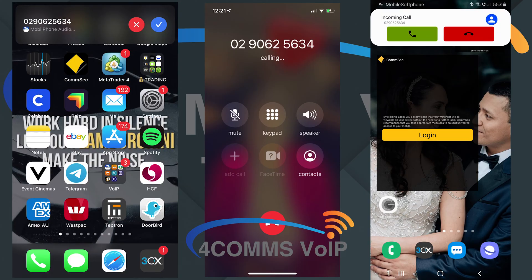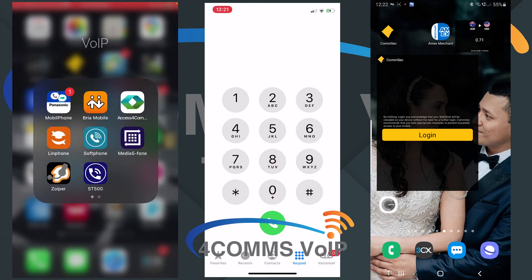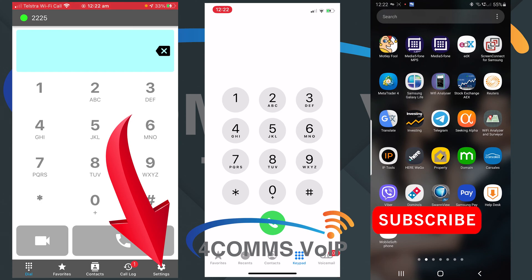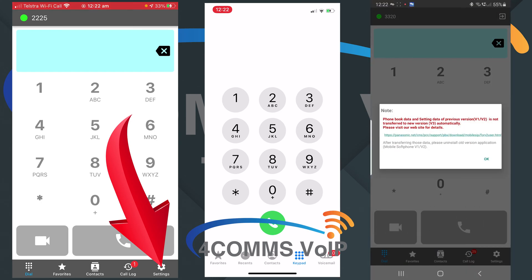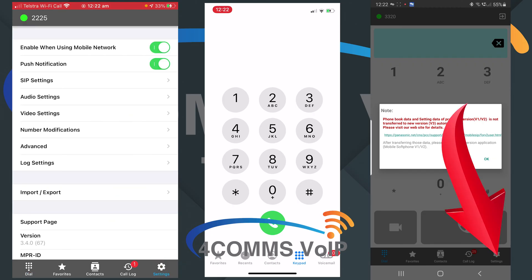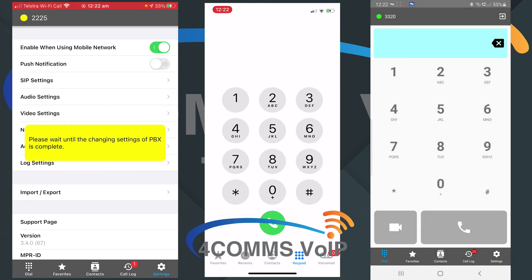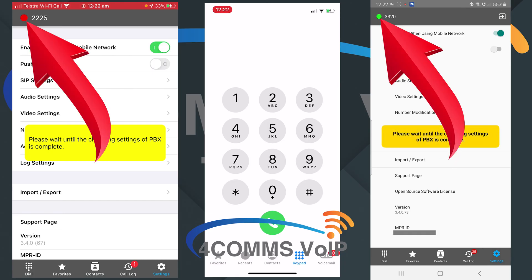As you can see right now the apps are closed but the calls are still coming through. So if you open up the Panasonic app, down the bottom click on settings. Then up the top you'll see push notifications — you just got to turn that off, then you got to wait for the icon on the top left hand corner to turn green again.